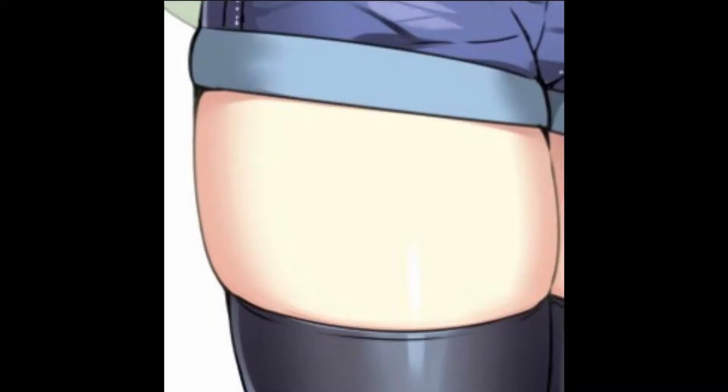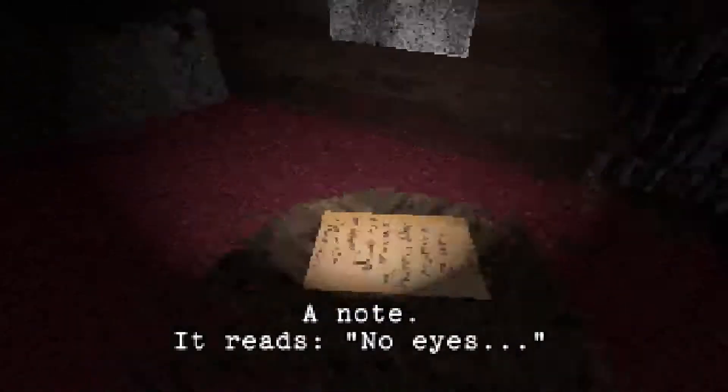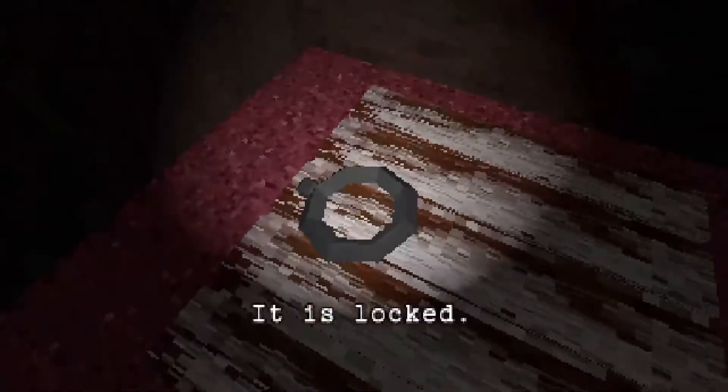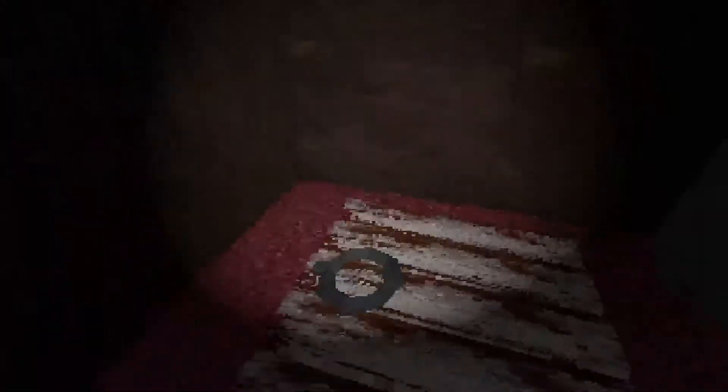A note reads: thigh flesh. Okay. Consume thigh flesh and spice it well. Another note reads: no eyes. And another: it is here. What is here though? Oh, it is locked. Okay. What about this creepy painting — you got anything to say for yourself? No. Okay. It's locked — we need to find a key. The bookcases don't actually exist. Okay. Now we're getting somewhere.